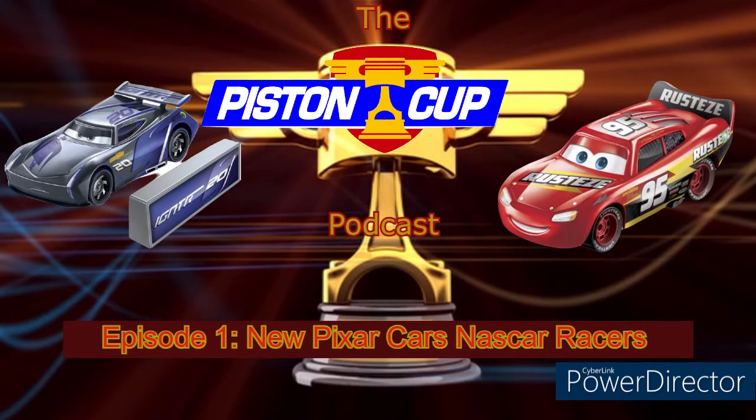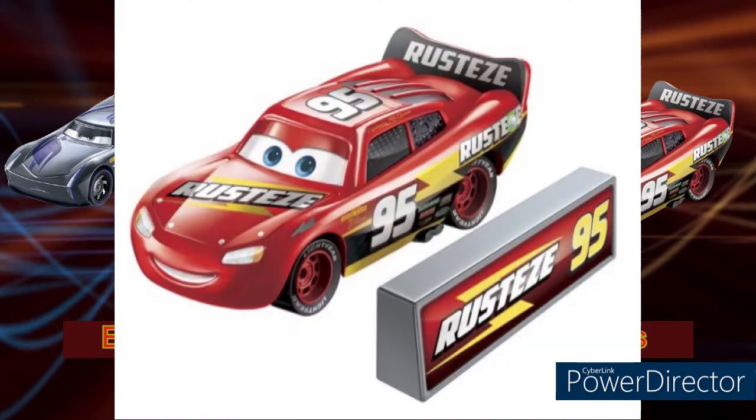First off we're going to take a look at Lightning McQueen. Out of all of them, McQueen has to be my favorite — like, how can you not like Lightning McQueen? Starting with his pit stop barrier, it has the Rusties logo going through a lightning bolt. I'll put a picture on the screen for those watching the video, and for those listening I'll try to give some detail of what I'm talking about.